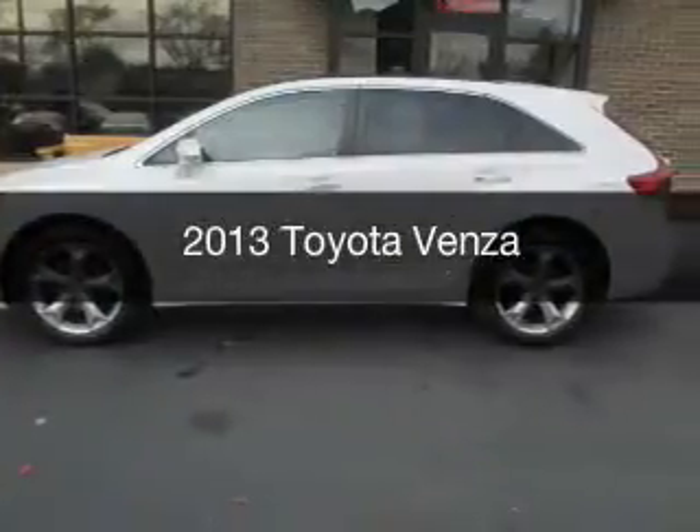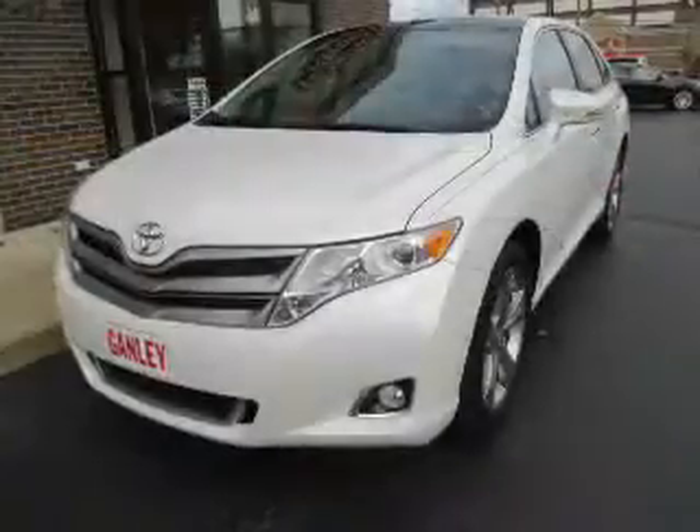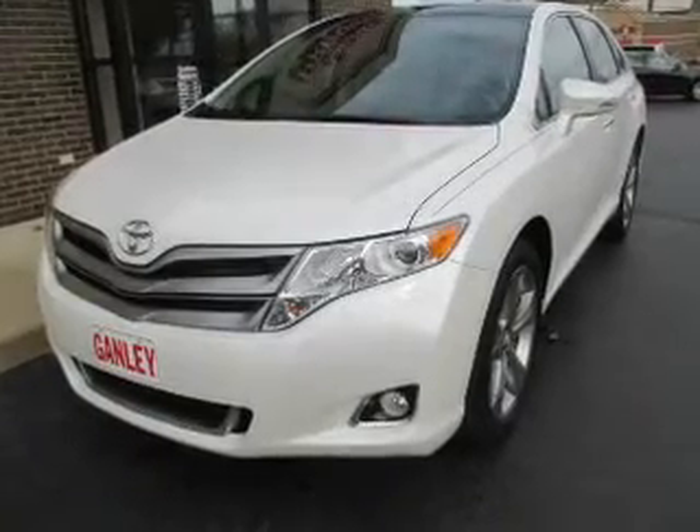This is a used 2013 Toyota Venza. It's powered by an all-wheel drive engine and an automatic transmission.